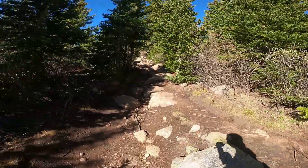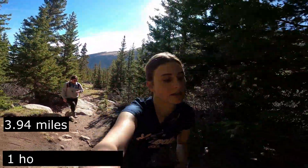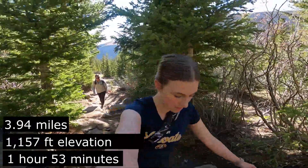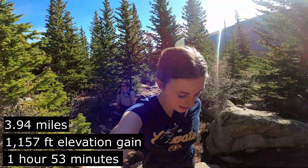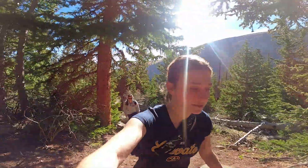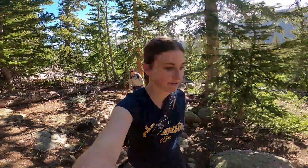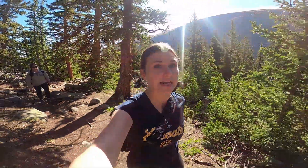What mile marker are we at? We are at 3.94 miles, 1 hour 53 minutes, 1,157 feet elevation gain. It's been flat from my last clip up until this point, and now we're getting a little bit more of an incline. We're almost at 4 miles, which should put us almost at the lake — which is exciting.